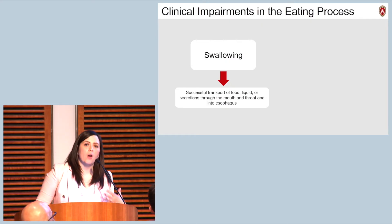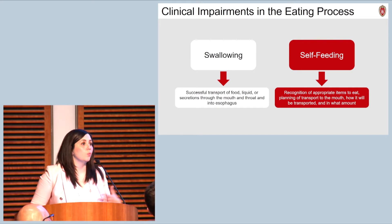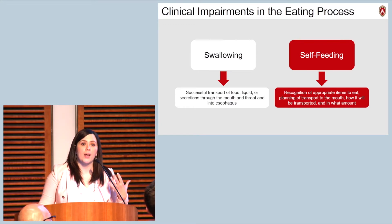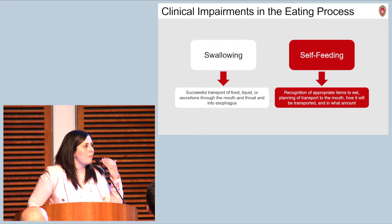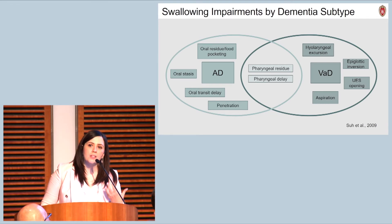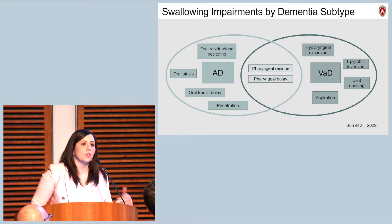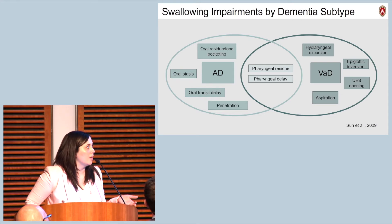These individuals can also have issues with self-feeding — sometimes there are problems even recognizing that food is food and should be eaten, or actually getting material from the plate to the mouth in the right amounts and at the right pace. So when evaluating in this population, we're thinking about not only swallowing but also how the individual is feeding themselves. Swallowing impairments do vary by dementia subtype. In the Alzheimer's disease population, you're more likely to observe oral phase impairments — difficulty getting material from the mouth into the throat — whereas in individuals with vascular dementia, we're more likely to see pharyngeal phase impairments, meaning issues moving material through the throat without it entering the airway.